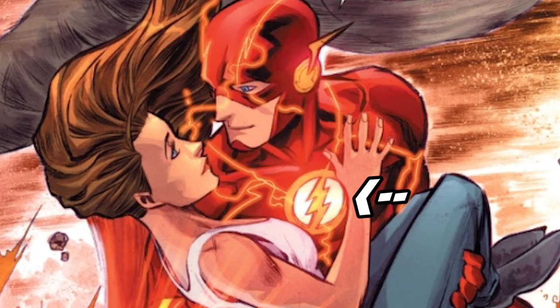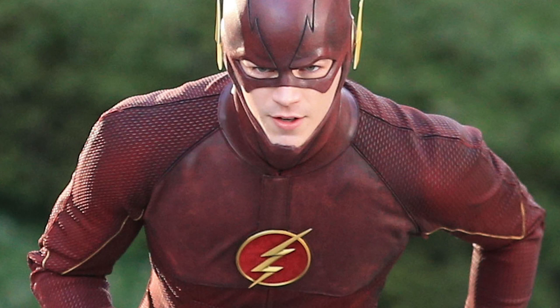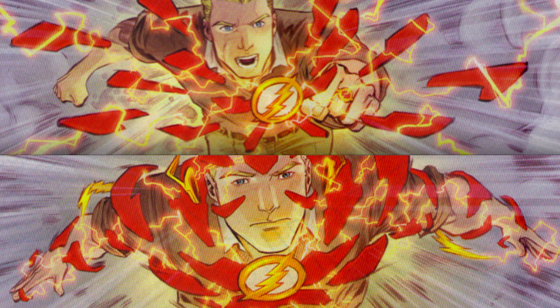Barry Allen's costume has also largely stayed the same since the character debuted. During New 52 they did add some more texture to the Flash symbol on his chest. As you can see, Grant Gustin's version is much less spandex-looking, which is a good thing. We don't know where he'll get the costume yet — either from the ring or it will be like Stephen Amell's costume and he'll physically have to climb into it like a regular pair of pants.